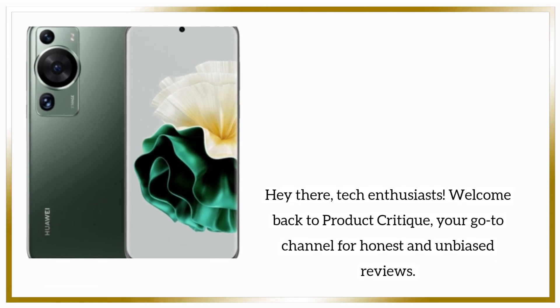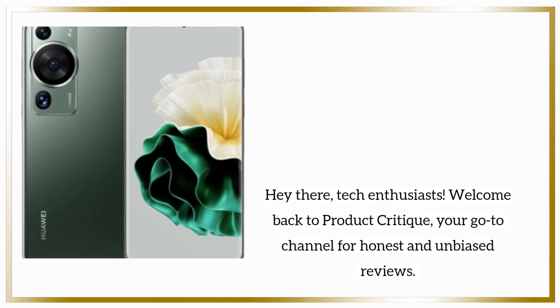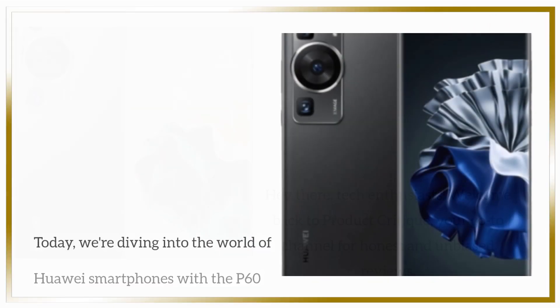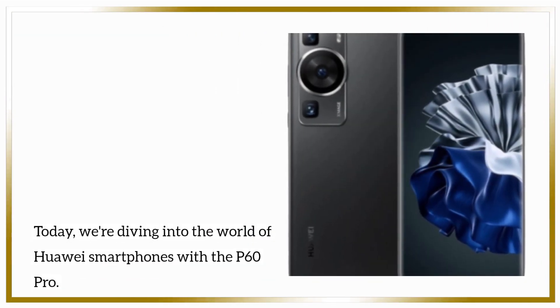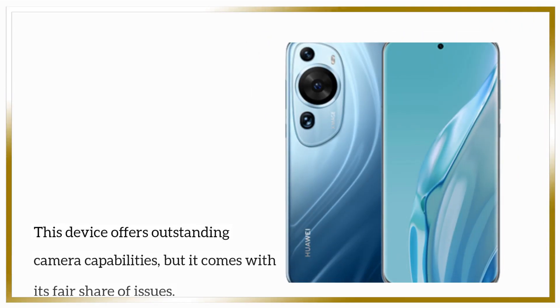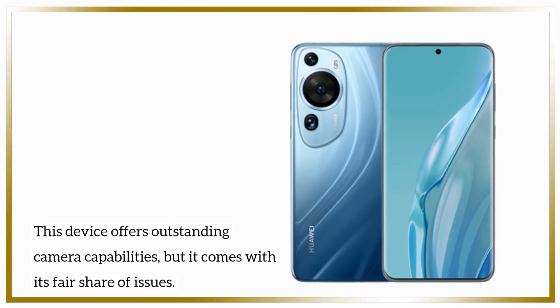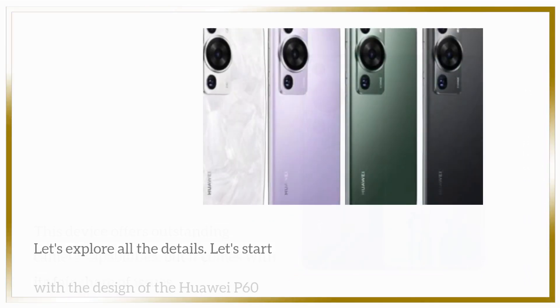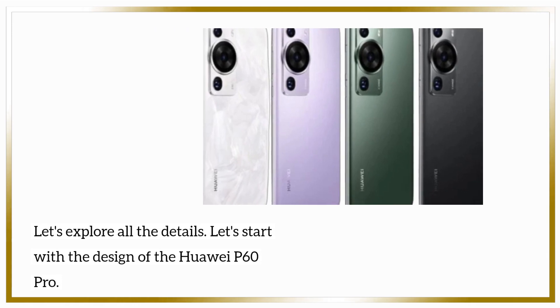Hey there, tech enthusiasts! Welcome back to Product Critique, your go-to channel for honest and unbiased reviews. Today, we're diving into the world of Huawei smartphones with the P60 Pro. This device offers outstanding camera capabilities, but it comes with its fair share of issues. Let's explore all the details.